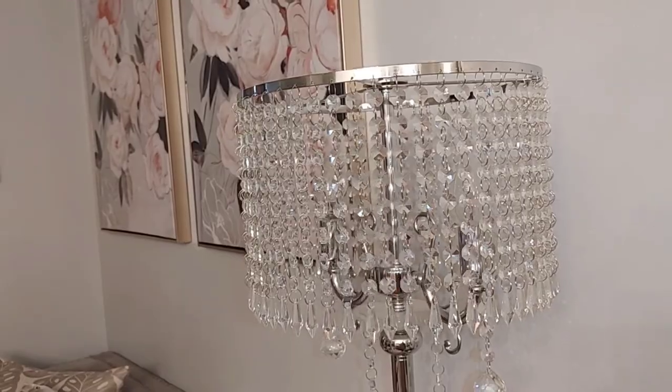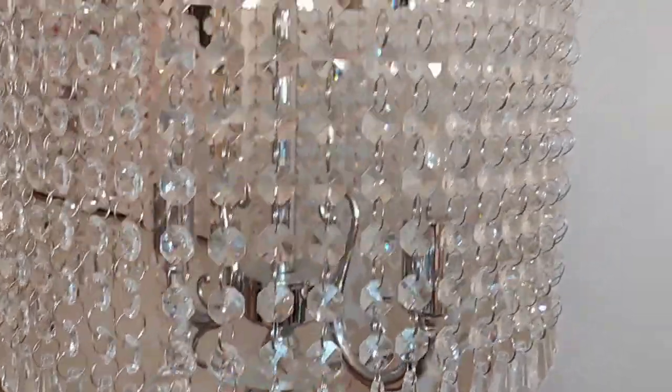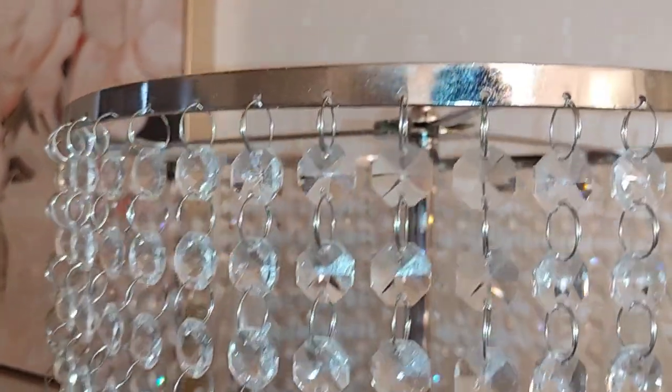Welcome to Home with Simone, my name is Simone, and a huge thank you to everyone that continually supports my channel — I appreciate every single one of you guys. Today's video is a glam living room tour.